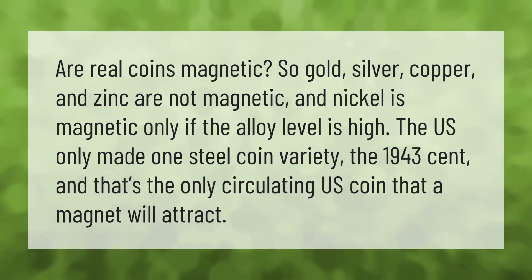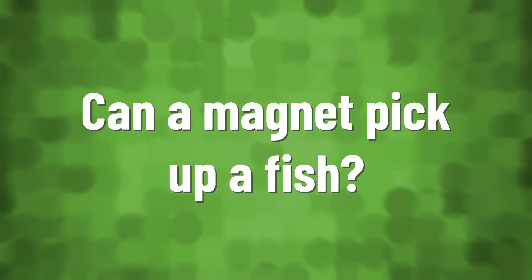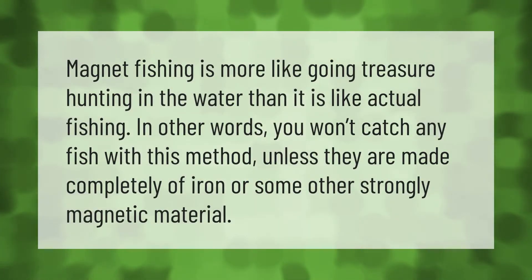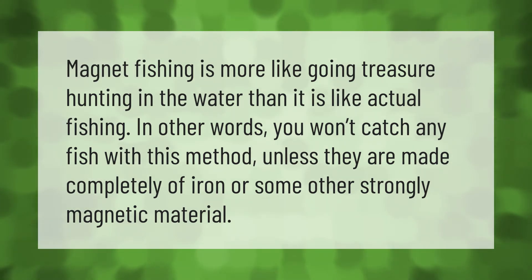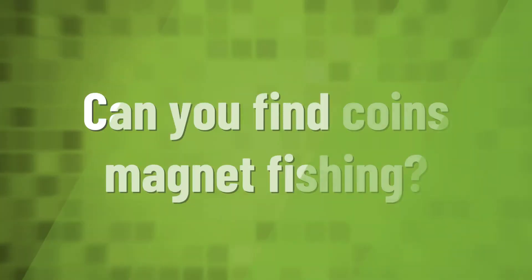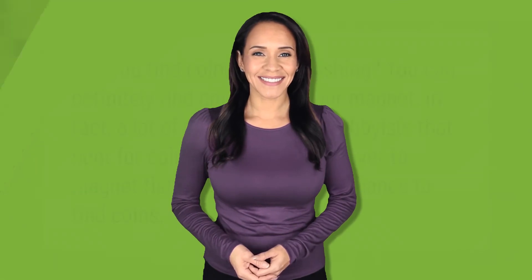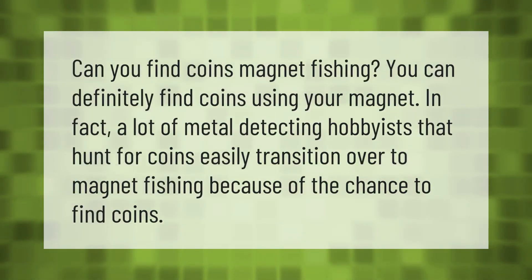Magnet fishing is more like going treasure hunting in the water than it is like actual fishing. In other words, you won't catch any fish with this method unless they are made completely of iron or some other strongly magnetic material.